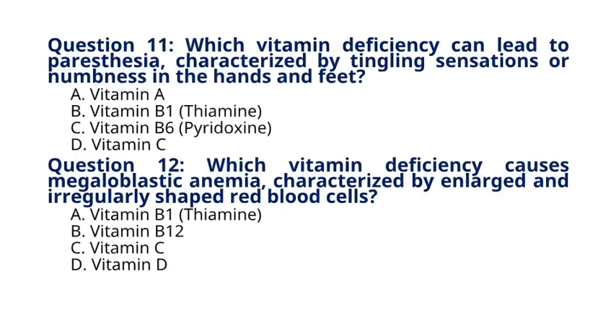Question 11. Which vitamin deficiency can lead to paresthesia, characterized by tingling sensations or numbness in the hands and feet? A. Vitamin A, B. Vitamin B1 Thiamine, C. Vitamin B6 Pyridoxine, D. Vitamin C. The correct answer to question 11 is option C. Vitamin B6, pyridoxine. Explanation: Vitamin B6 deficiency can result in neurological symptoms such as paresthesia, along with other complications.